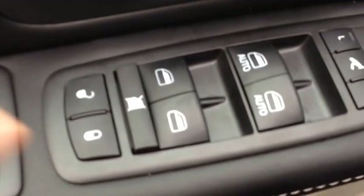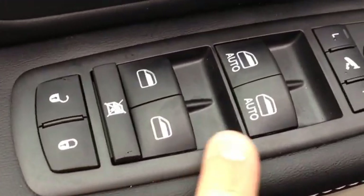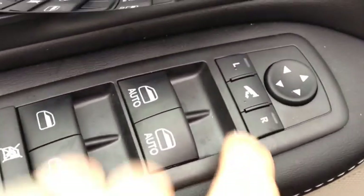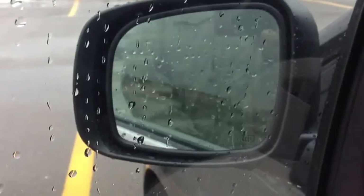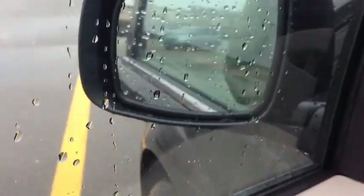On the inside we have power locks, power windows, and power mirrors. This button in the middle is a power folding mirror — you can push it and they fold in. We also have power fold-out rear windows for the third row. These little triangles are the blind spot indicators, so when you're driving down the road it will light up to let you know somebody's in your blind spot.